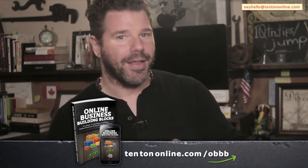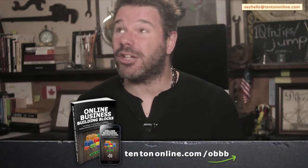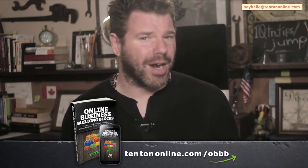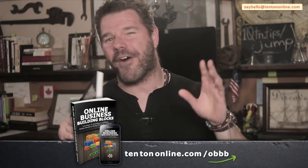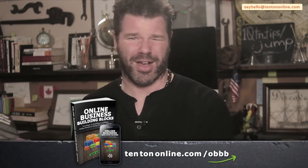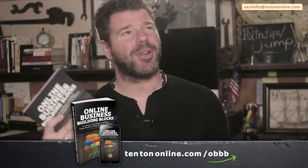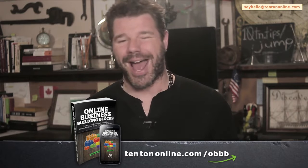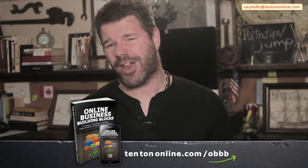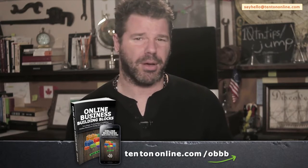That's really the name of the game here. Most people don't even know that these strategies exist, let alone how powerful and easy they are to use. At just under 200 pages, Online Business Building Blocks is a fast, concise read that strips away all the fluff and filler. Go ahead and grab your copy — available in paperback, ebook, or audiobook — right now over at 10tononline.com/OBBB, Online Business Building Blocks.